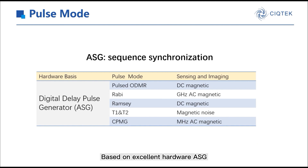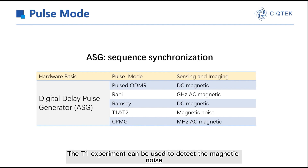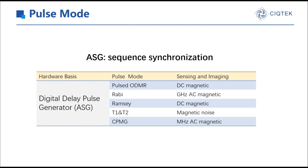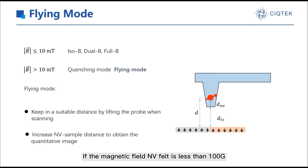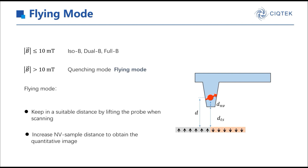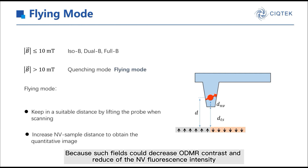Based on excellent hardware ASG, pulse experiments can be realized in QDEFM. Post-mode can enrich the function of QDEFM greatly. For example, the T1 experiment can be used to detect magnetic noise. Pulsed ODMR or Ramsey has better sensitivity in sensing DC magnetic fields. If the magnetic field the NV senses is less than 100 Gauss, the suitable methods we apply are ISOB, dual-B, or 4B mode. These methods can achieve quantitative or semi-quantitative analysis. However, if more than 100 Gauss, we can only use the contrast mode generally, which is non-quantitative, because such fields could decrease ODMR contrast and reduce the NV fluorescence intensity.